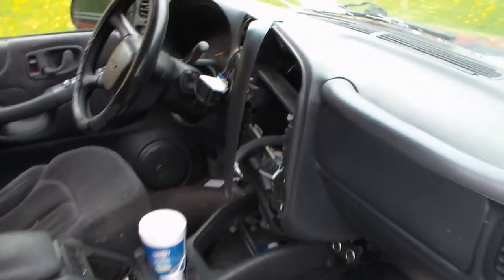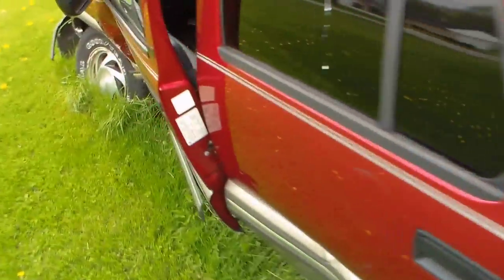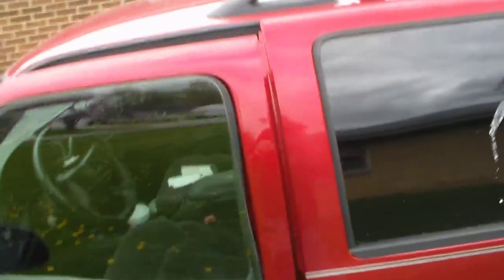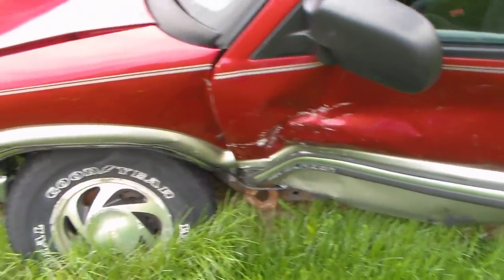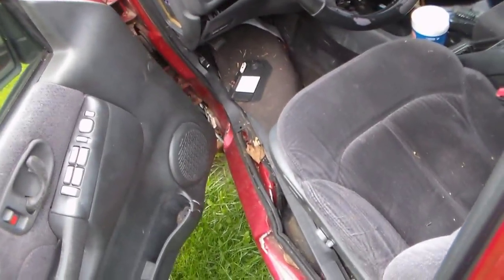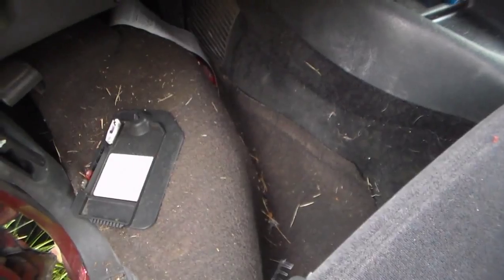Look at that dash — the dash has been all torn up. Don't ask me why this is still here, I just haven't moved it. It was really messed up. Look at the floorboard, how crunched up that thing got. She got hit pretty good. I'm surprised that door even opened.